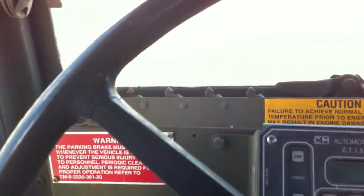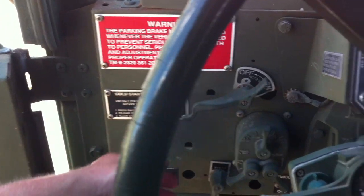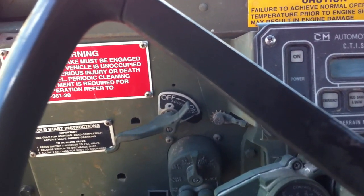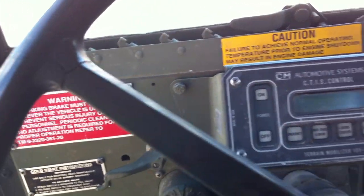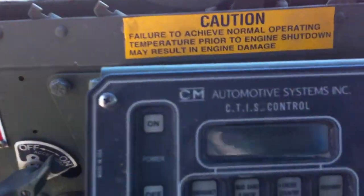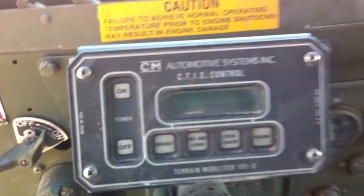Okay, cold start — it is hot today, but air because I haven't had it started in a while. Starts right up. Here's the CTIS fires up.